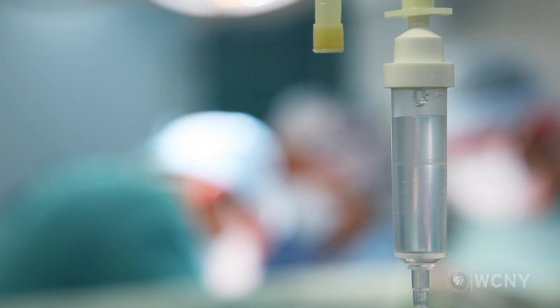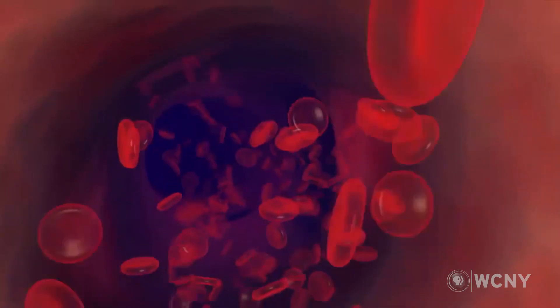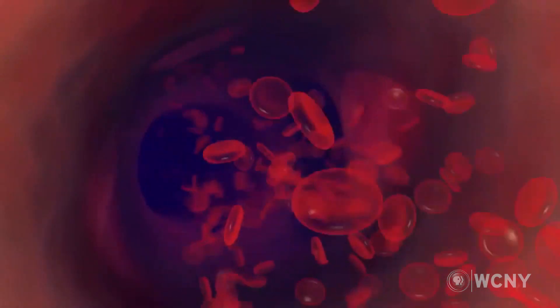Heart failure is a condition in which the heart is unable to provide sufficient blood flow to sustain the body. It's also one of the biggest health problems in the U.S., with over seven million people currently having advanced heart failure and being one of the most common health problems for our adult population.